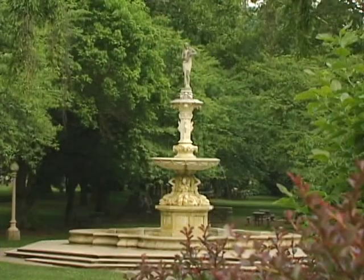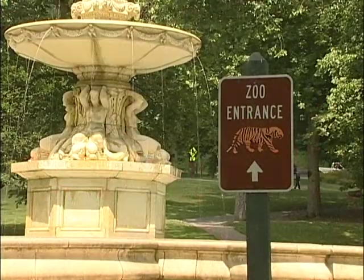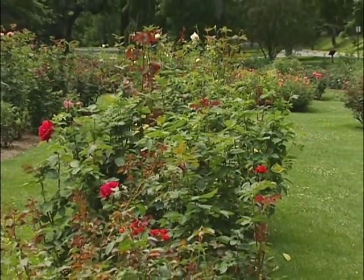The Josephine Gardens and the Jasper Crane Rose Garden are just steps away from the Brandywine Zoo and each other. Both gardens were established within a few years of each other, and both were created for the same reason.